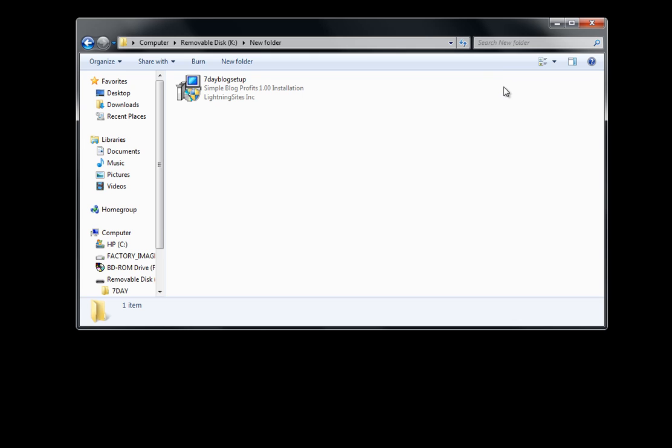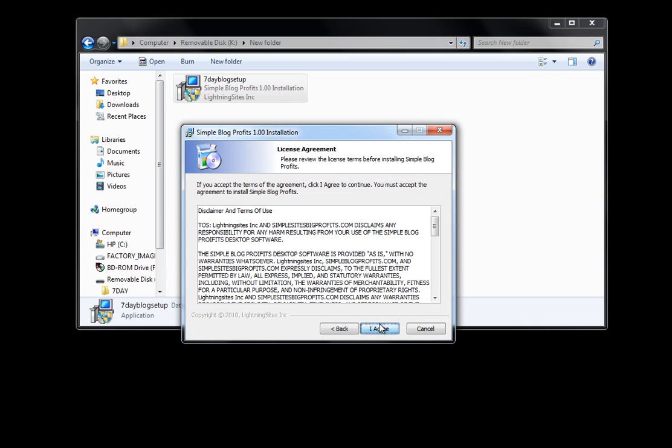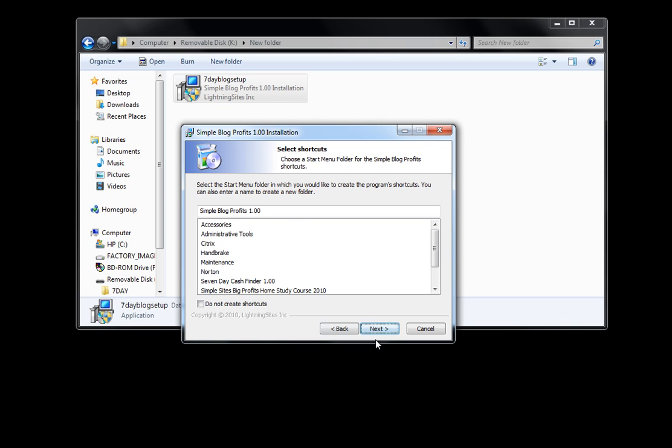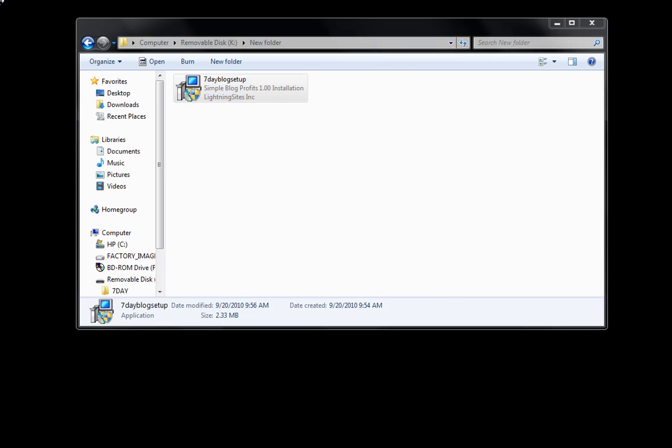Here's what you're going to do after you put your name and email in the box below. You're going to download this file called 7-Day Blog Setup. Just go through the setup process. Your program will ask if you think it's safe — it's safe. You can scan it. Just go through the process here. Hit Install. In a couple of seconds, you will have it installed.